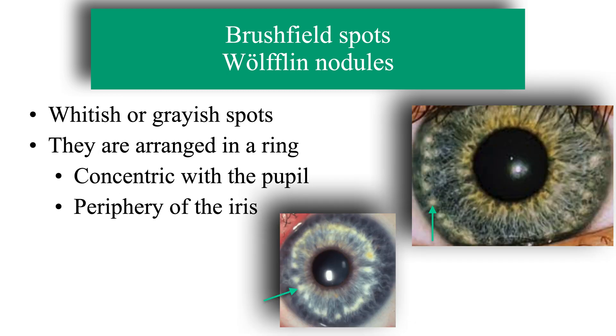Brasfield spots or Wolflin nodules are described as white or grey spots that are arranged concentrically to the pupil, forming a ring that is usually located from the middle area of the iris to the periphery of the iris, depending on the case.